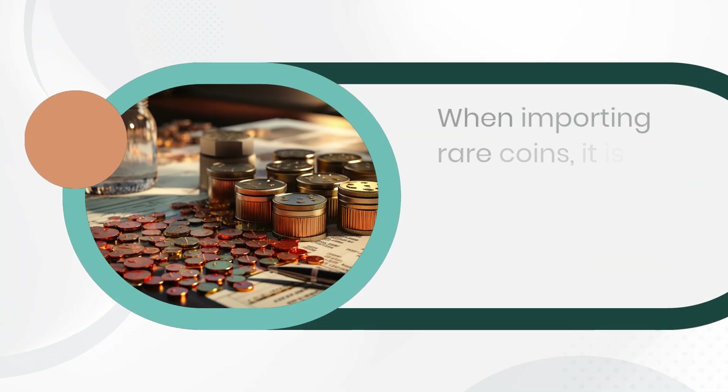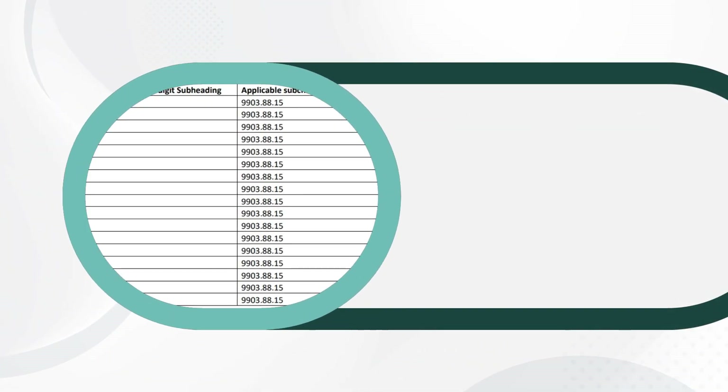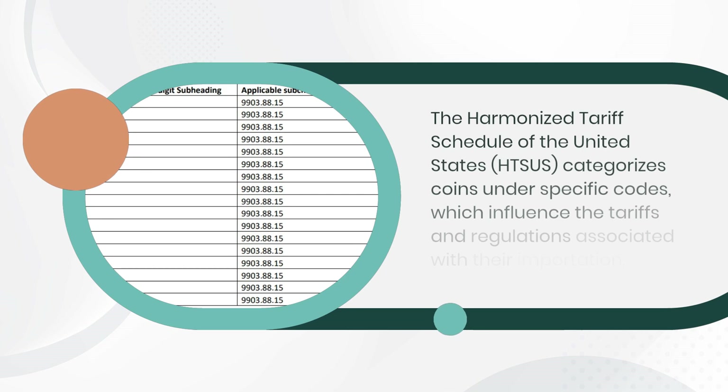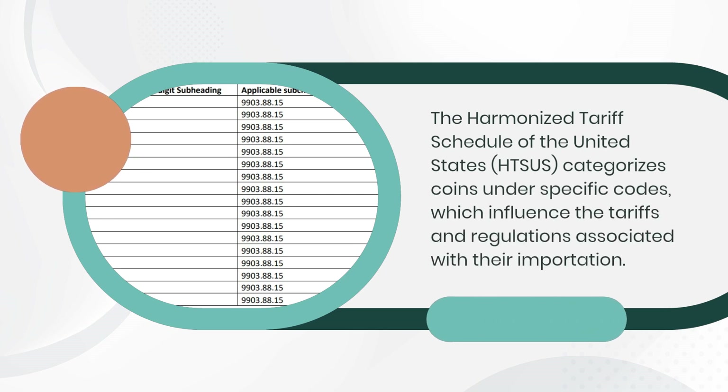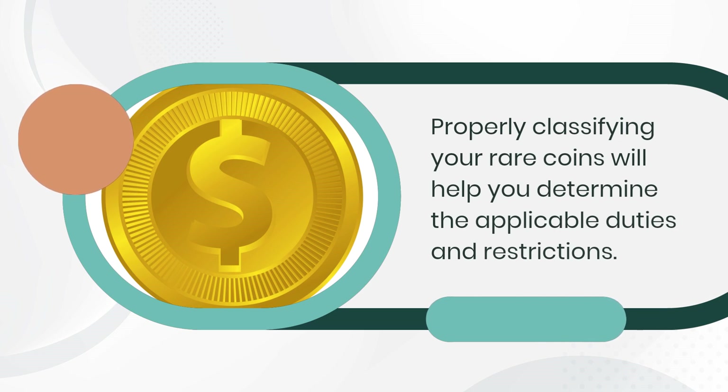When importing rare coins, it is essential to determine their classification. The Harmonized Tariff Schedule of the United States, HTSUS, categorizes coins under specific codes, which influence the tariffs and regulations associated with their importation. Properly classifying your rare coins will help you determine the applicable duties and restrictions.